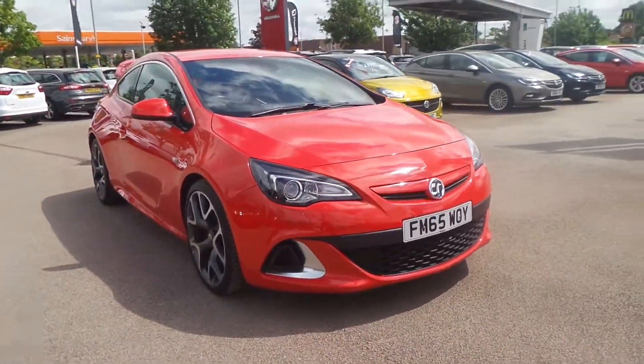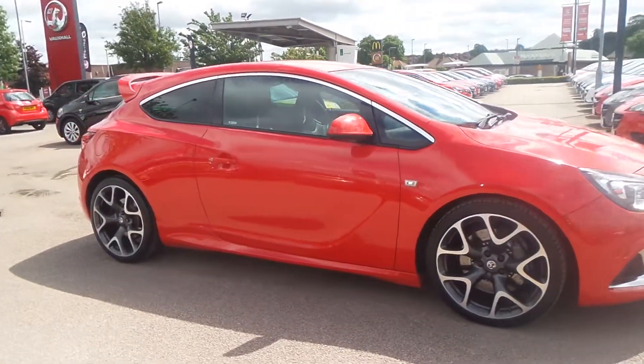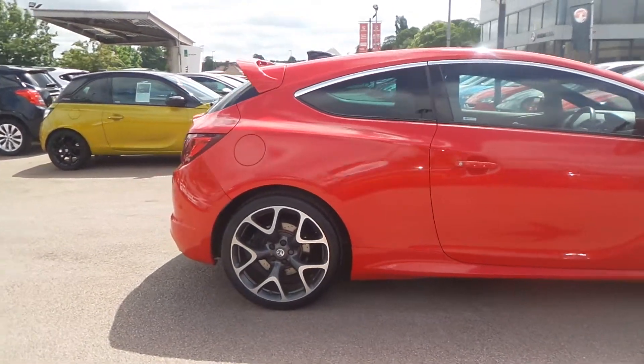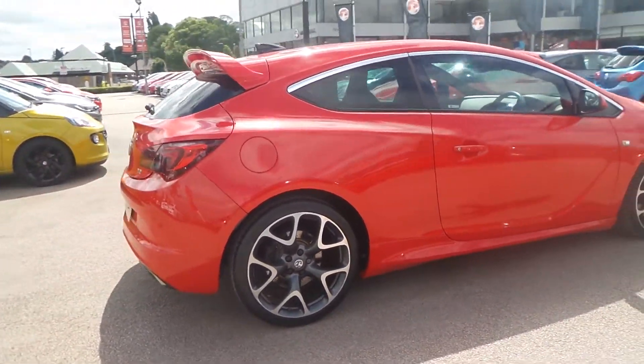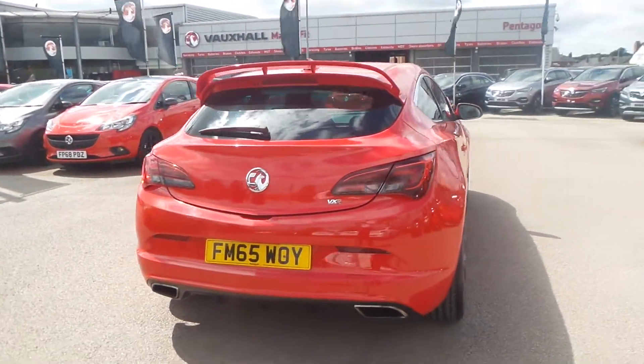Welcome to Pentagon in Nottingham. This is our 2016 Vauxhall Astra GTC VXR. It has a 2.0T turbo petrol lid and exterior highlights including parking sensors, upgraded 20-inch bi-colour alloys, a rear roof spoiler, and twin exhaust.